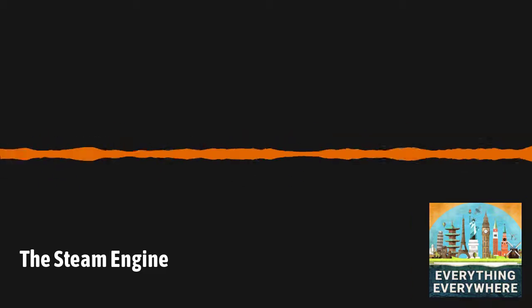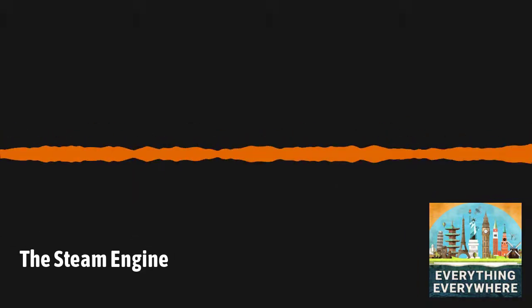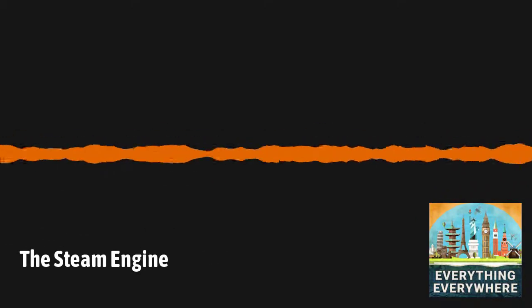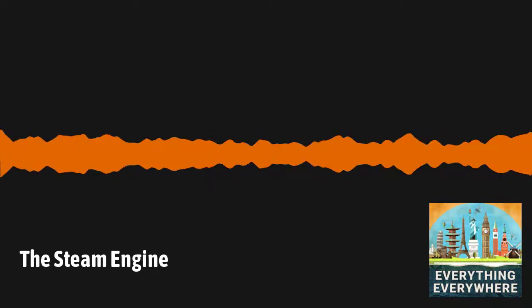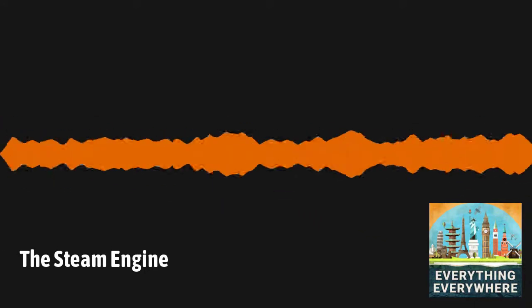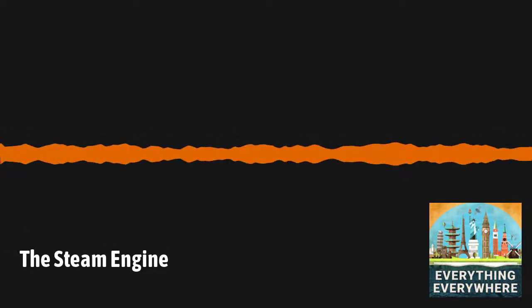Unlike Savery and Newcomen, who built their devices to solve a particular problem, Watt created a full-on startup company with venture capital to create a general steam engine. He and his business partner Matthew Boulton created the Boulton & Watt company. Watt worked on many incremental improvements over the next decade. For example, creating a perfectly round cylinder and piston to fit in it was very difficult given the state of metallurgy at the time, and there needed to be a good seal for the piston so the steam wouldn't escape. Finally, in 1776, his engine was available for sale — the Watt engine was a smash hit.